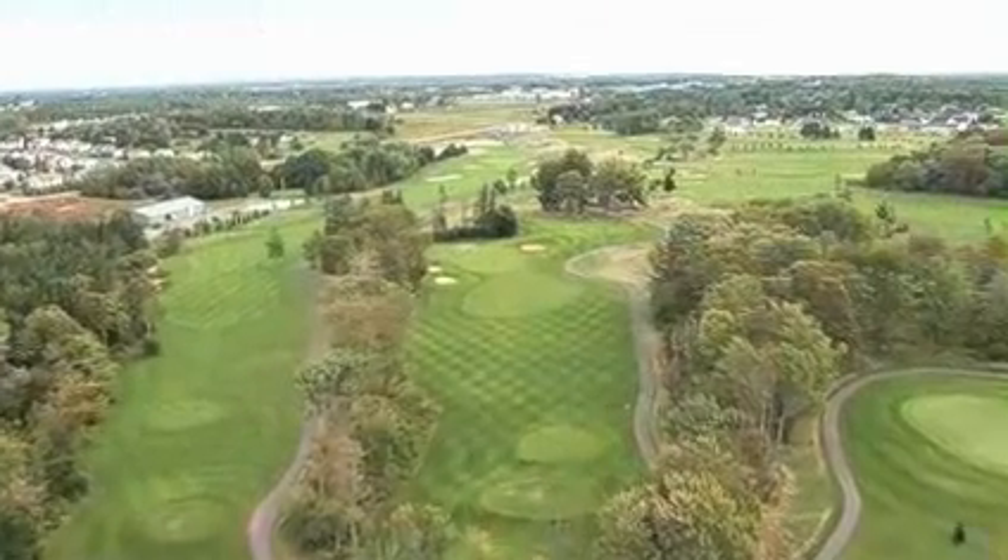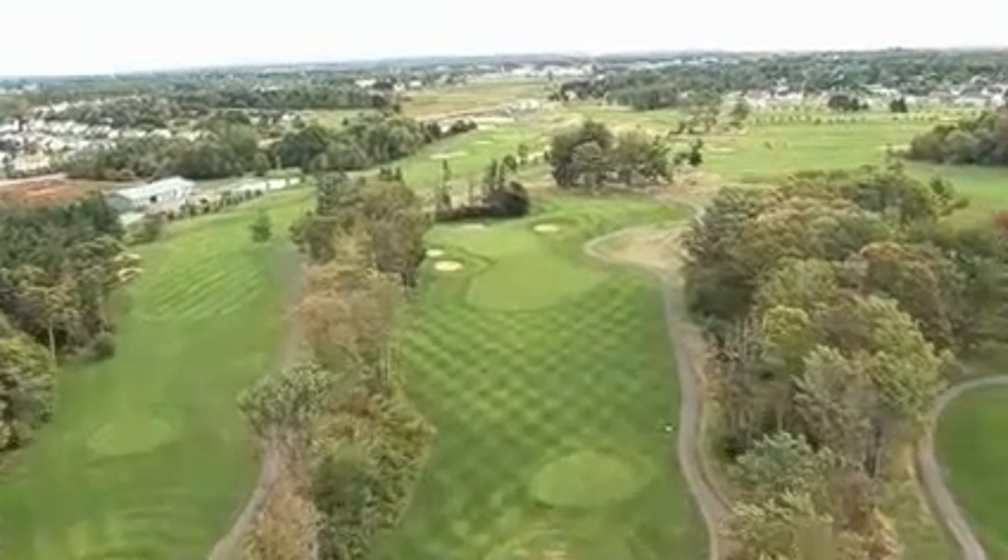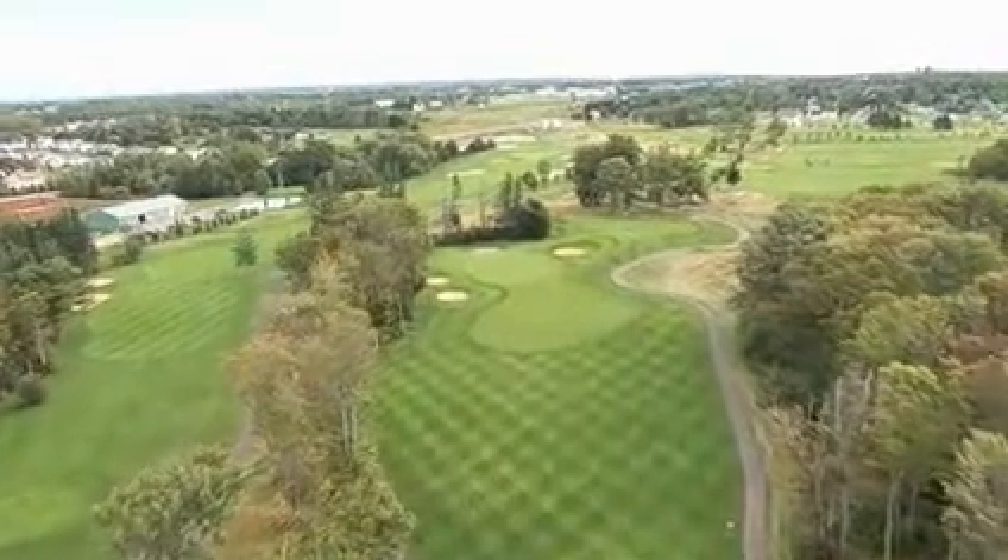The 15th hole is a par 3. This hole is completely surrounded by a mixture of mature hardwood and softwood trees.